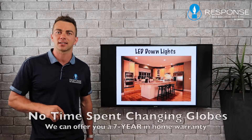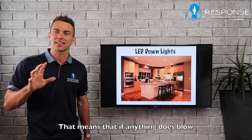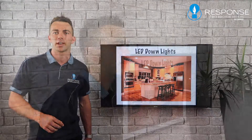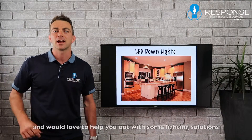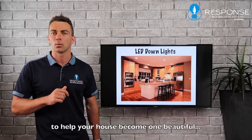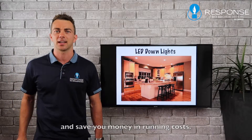We can actually offer a seven-year in-house warranty with the products that we purchase at the moment. So that means if anything does blow, we will come out and replace them for free for seven years. Make sure you inquire about that and ask us anything you like about any of these lights — we'd love to help you out with lighting solutions to help your house become a beautiful place to live in, and save you time in maintenance and money in running costs.